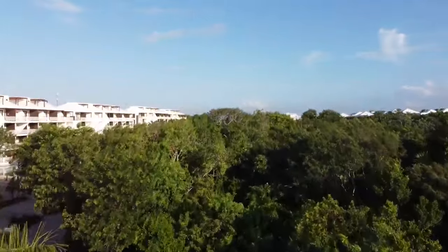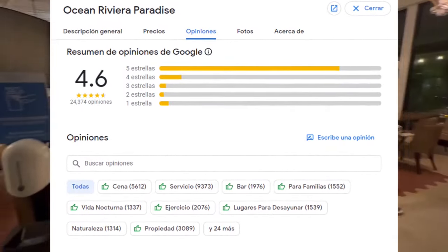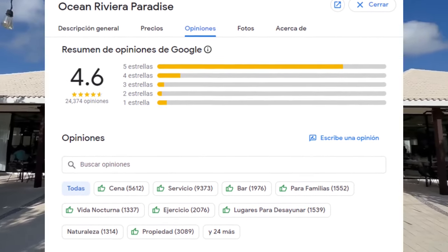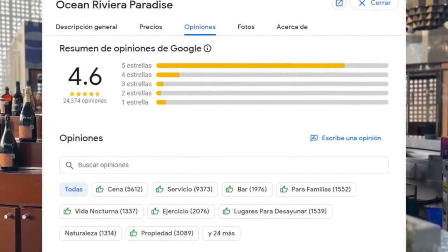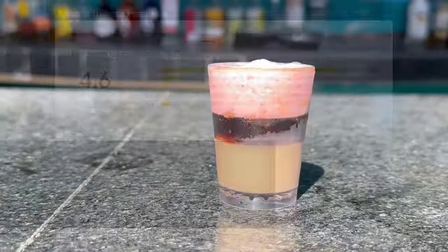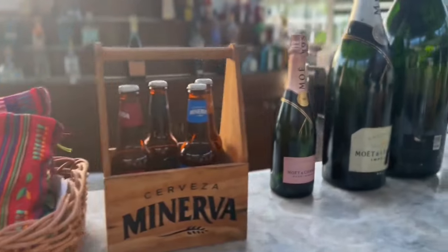El Hotel Ocean Riviera Paradise está en el rango superior de las evaluaciones de los pasajeros en Google, quienes se muestran muy satisfechos con su estancia y en promedio lo evalúan con nota 4.6 sobre 5. Los huéspedes indican como destacable el servicio del personal, las cenas y la vida nocturna en el hotel.